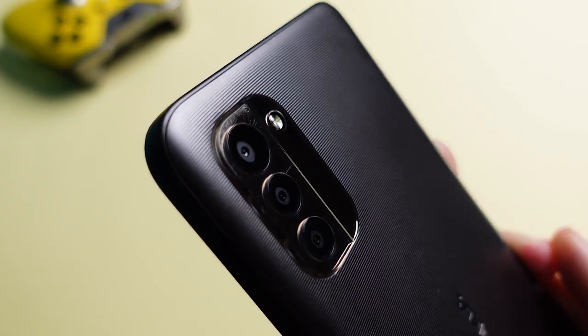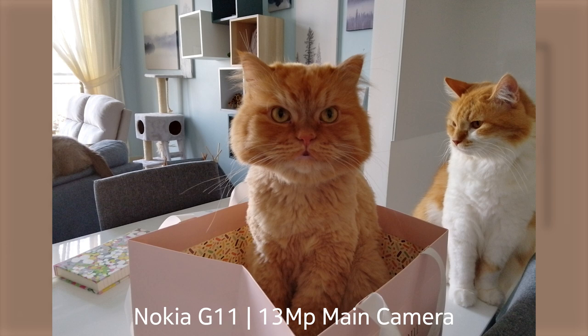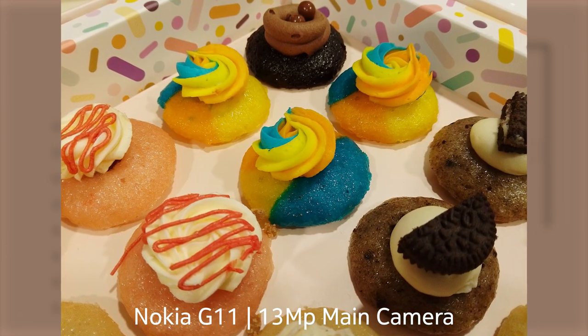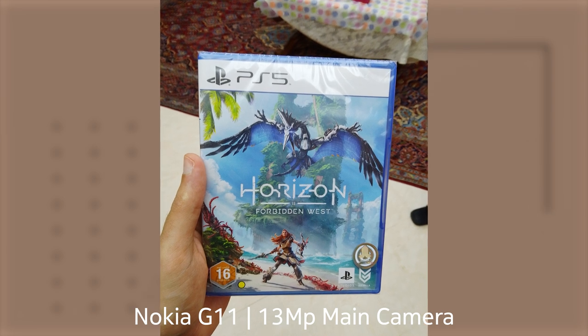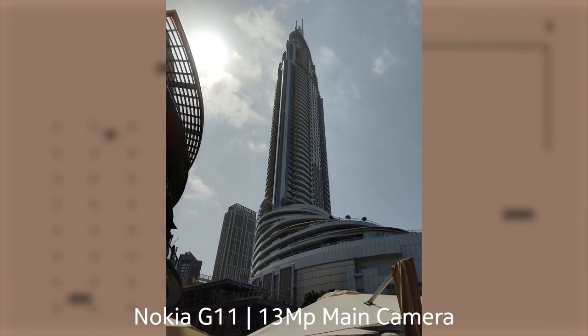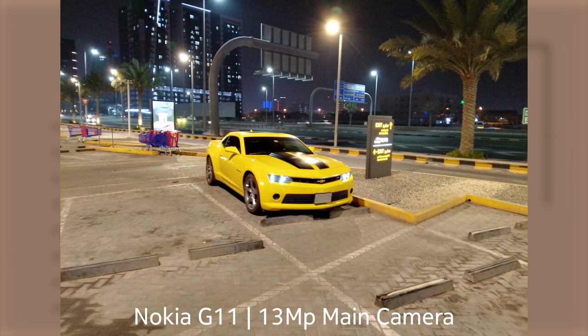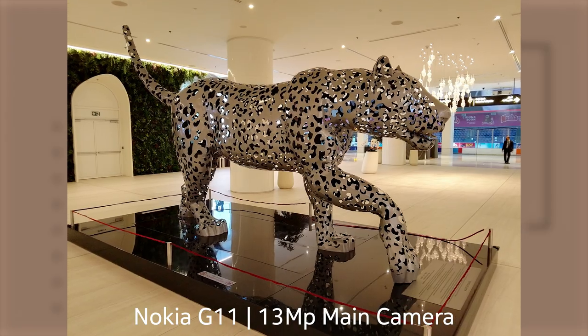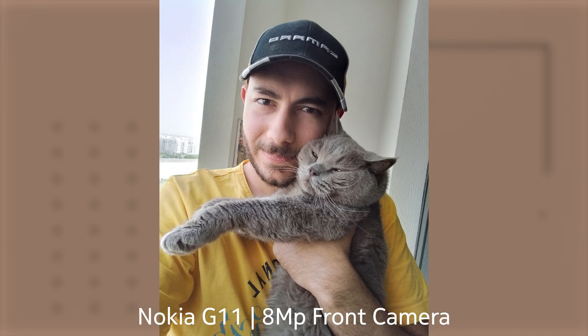As for the camera, it's pretty basic as you would expect. If you care about imaging on a budget, you're definitely better off getting the G21, which might not capture drastically better images in terms of resolved details, but the processing on that phone definitely helps elevate the images beyond what the G11 can offer. You can still capture decent images with the G11 in good lighting conditions, but that's not really saying much. Even the selfie shooter on the G21, despite sharing the exact same hardware, does capture better images for exactly the same reason.